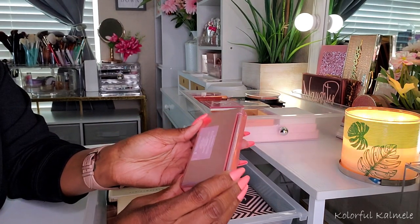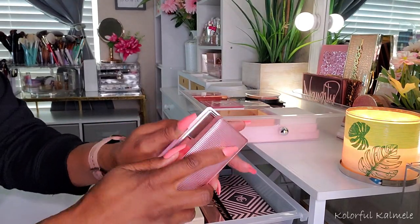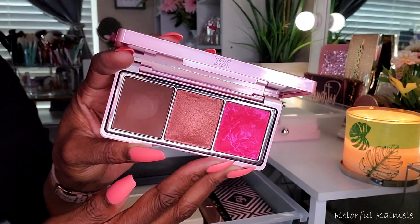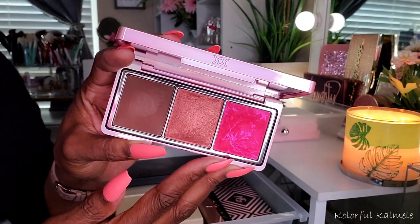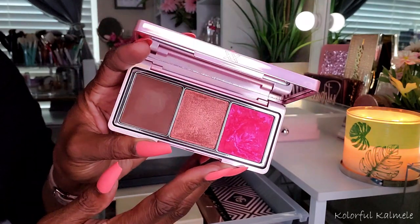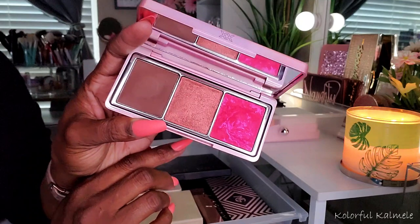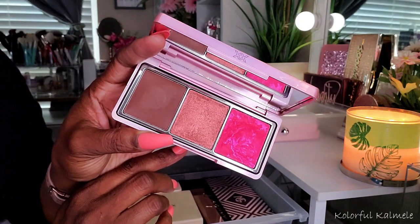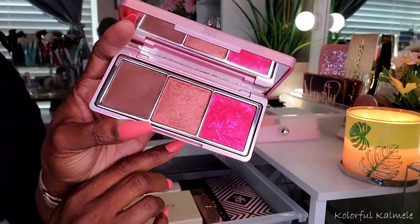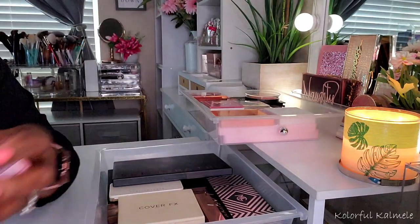This is from Revolution's XX Revolution line — this is the Dimension Face Palette. It kind of looks intimidating. You might look at this and be like, oh my goodness, that is just too bold, too bright, too deep. But this looks amazing on darker skin tones. It works — I was actually really nervous to use this. But it's beautiful — the blush, the highlight, the bronzer. Don't be scared of this. I like it, it's nice.